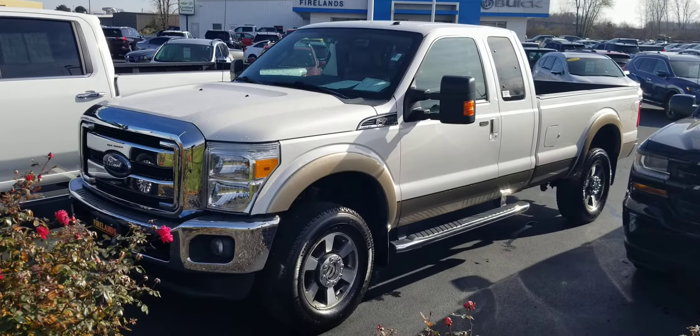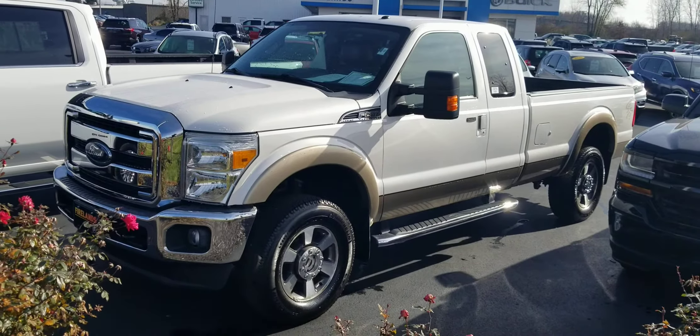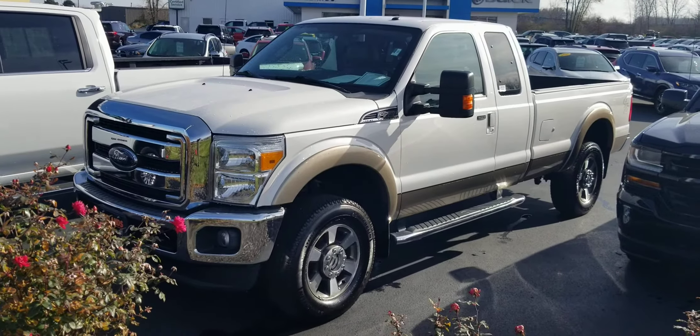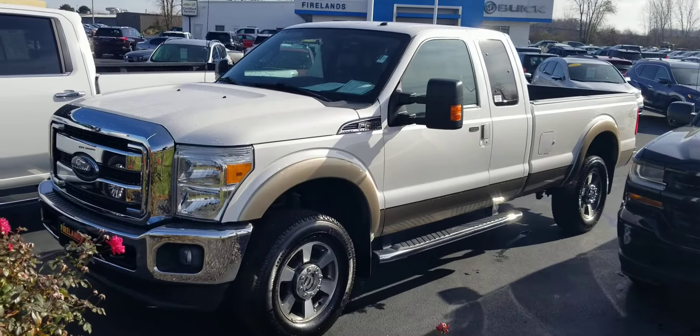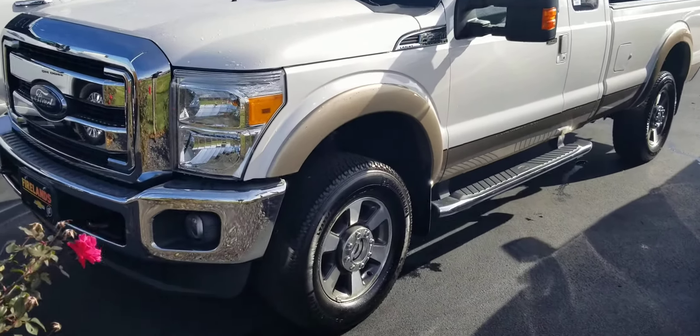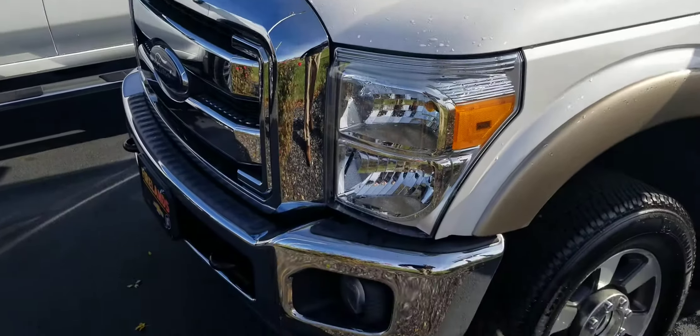Hey John, good afternoon, this is Jack Larraway from Fireland Chevrolet Buick in Norwalk, Ohio. Thank you so much for your interest in this 2013 F-250 Lariat. I want to send you a real quick video.